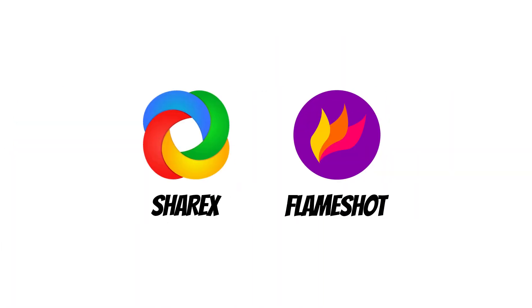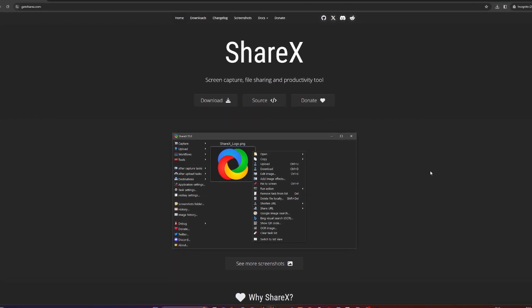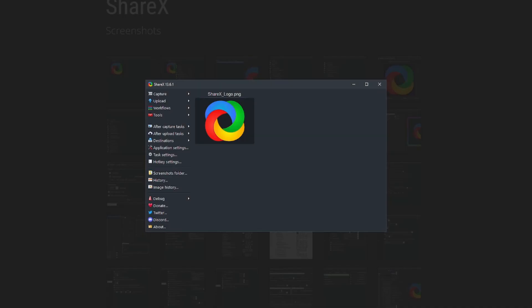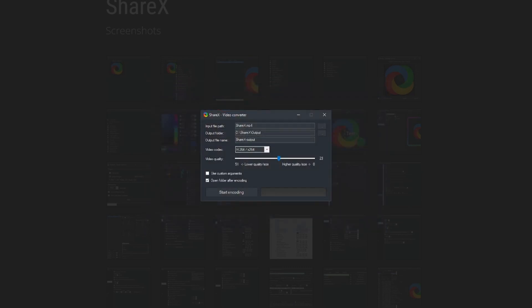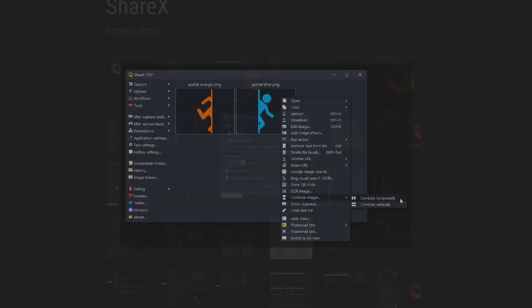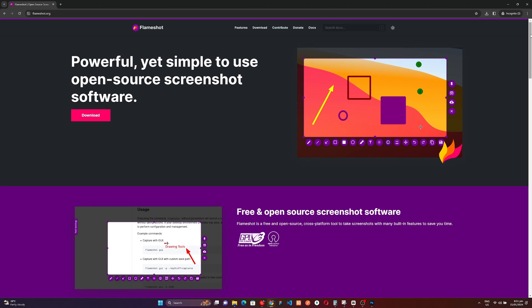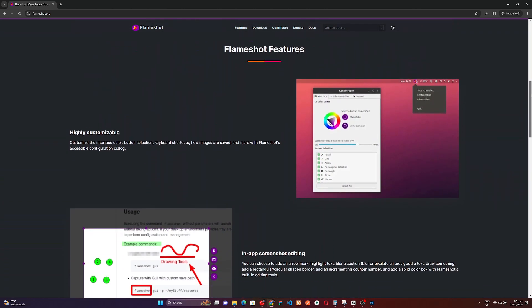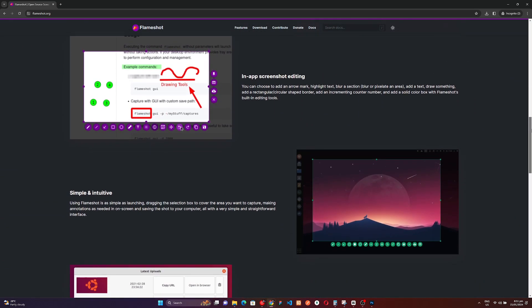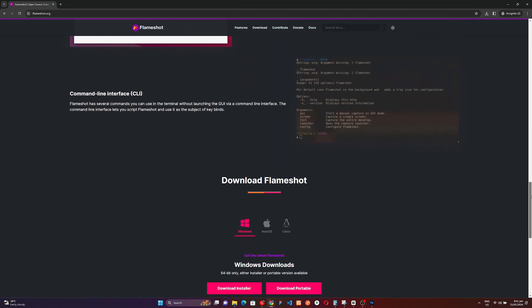Transitioning to the world of effective screenshot tools, we have ShareX for Windows and Flameshot for other platforms. These user-friendly applications go beyond basic screenshot functionality, empowering you to capture, edit, and share moments that truly matter. ShareX offers a plethora of features for seamless screenshot management, while Flameshot extends its capabilities to various platforms. Both tools open the door to easy editing and sharing for a more dynamic and expressive experience.